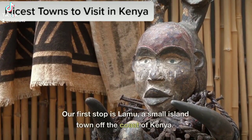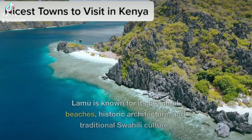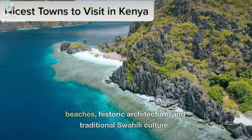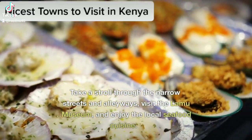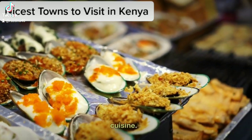Lamu. Our first stop is Lamu, a small island town off the coast of Kenya. Lamu is known for its beautiful beaches, historic architecture, and traditional Swahili culture. Take a stroll through the narrow streets and alleyways, visit the Lamu Museum, and enjoy the local seafood cuisine.